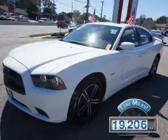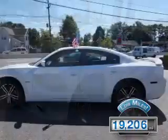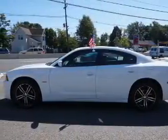With fewer than 20,000 miles, this vehicle has a long road ahead. The features include a power sunroof,